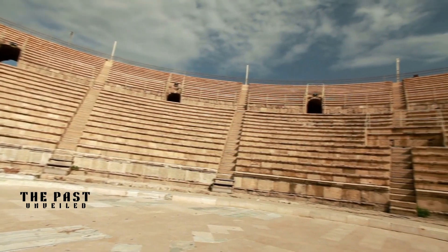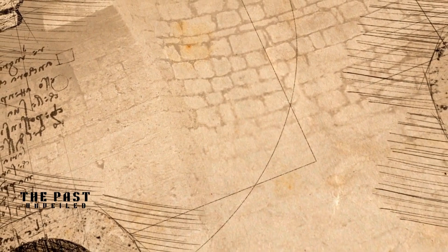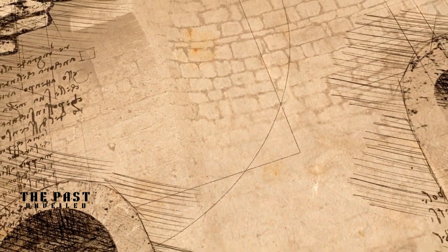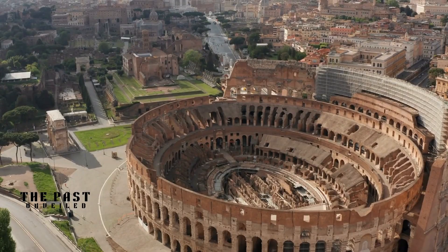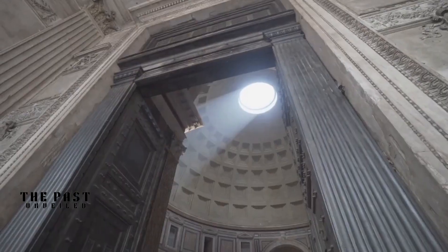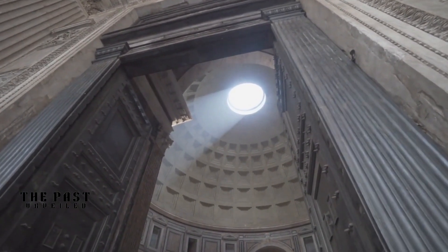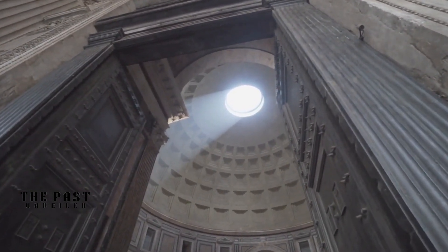Welcome to our video on Ancient Roman Concrete. Throughout history, the Romans have been known for their impressive engineering and architectural achievements. One of the most striking examples of their ingenuity is their use of concrete. The concrete used by the Romans has long been considered a mystery due to its durability and strength, standing the test of time for thousands of years.